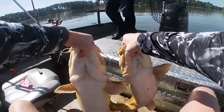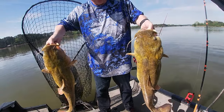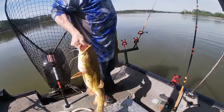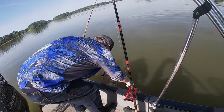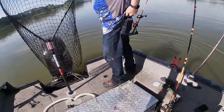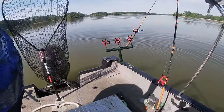Y'all see both them big bellies right there? We just caught four flatheads boom boom boom boom — chunk them back. They're all about 14, 15, 16 pounds. We gotta get some more shad down there and we'll be back when we catch another one.